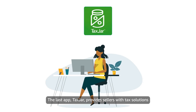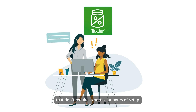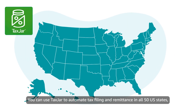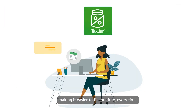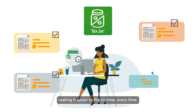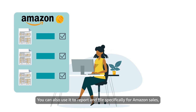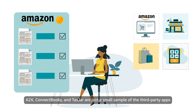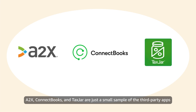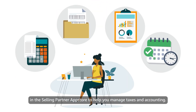The last app, TaxJar, provides sellers with tax solutions that don't require expertise or hours of setup. You can use TaxJar to automate tax filing and remittance in all 50 U.S. states, making it easier to file on time, every time. You can also use it to report and file specifically for Amazon's sales or to get support for multi-channel selling. A2X, ConnectBooks, and TaxJar are just a small sample of the third-party apps available in the Selling Partner App Store to help you manage taxes and accounting.